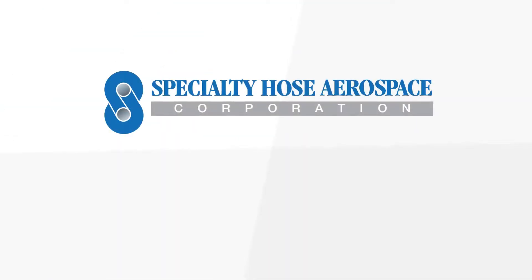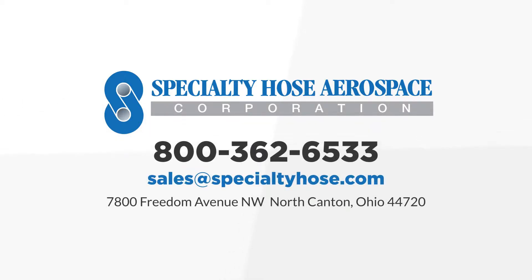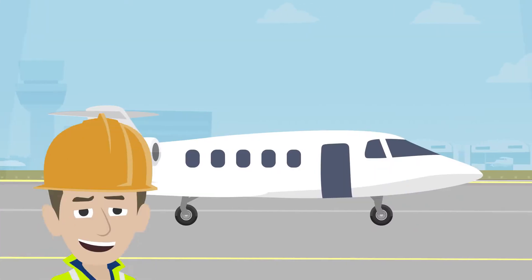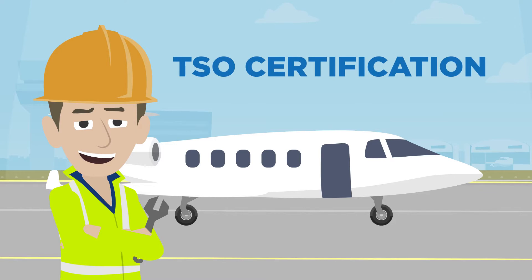Specific TSO information for any of our hose options is available by call, visit, email, or you can help yourself to such information on relevant product pages of AircraftHoseStore.com. Though there are other certifications available for hose assemblies, a TSO certification usually does the trick.